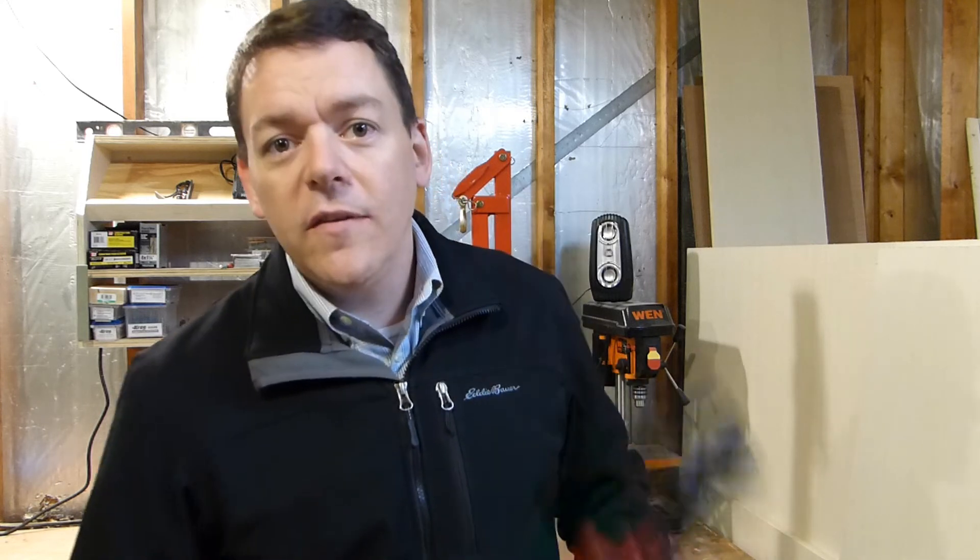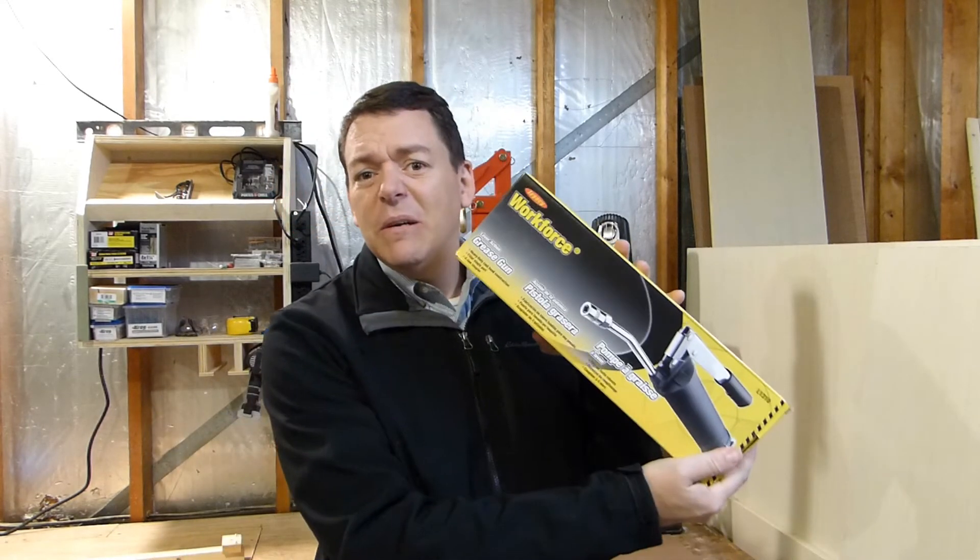Another tool I got — some bolt cutters. Didn't have any of those. I'm going to use them to take down some of the barbed wire fencing around the property. And lastly, I didn't have a grease gun, so I got me a grease gun. I'll be doing some maintenance on the tractor this weekend as well.